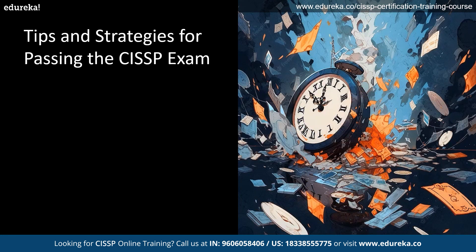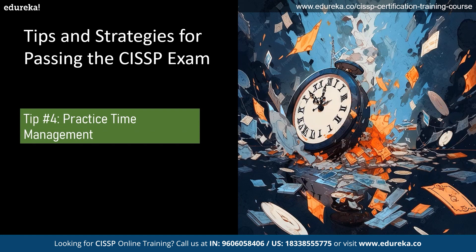Last but not the least is to practice time management. CISSP is a time-intensive exam, so practicing time management is very important. Use practice exams to simulate the exam environment and practice answering questions under time pressure. Learn to manage your time effectively during the exam by pacing yourself and avoiding getting stuck on difficult questions.